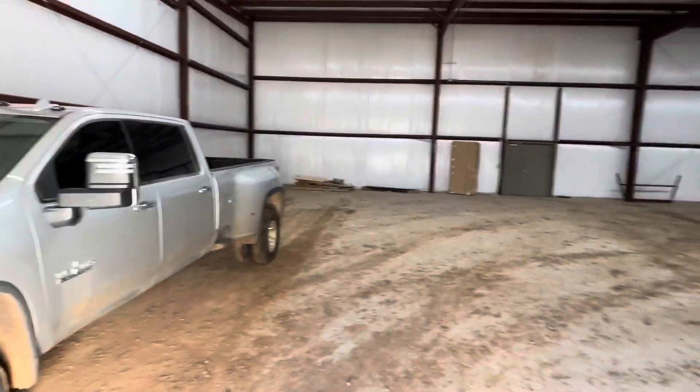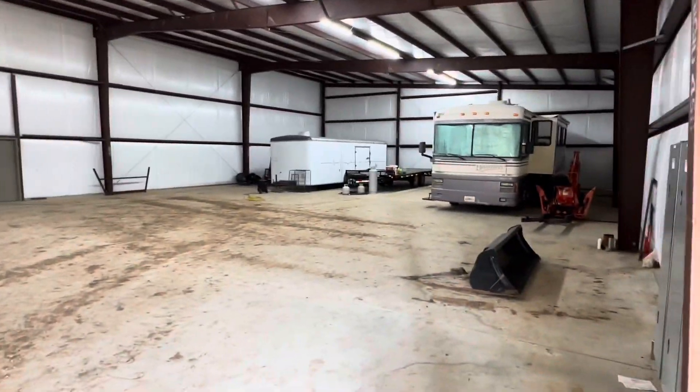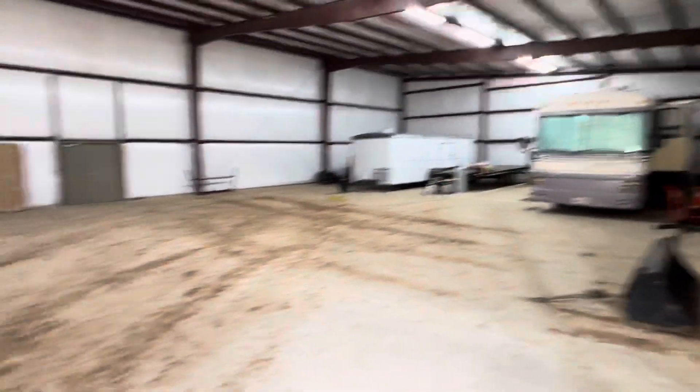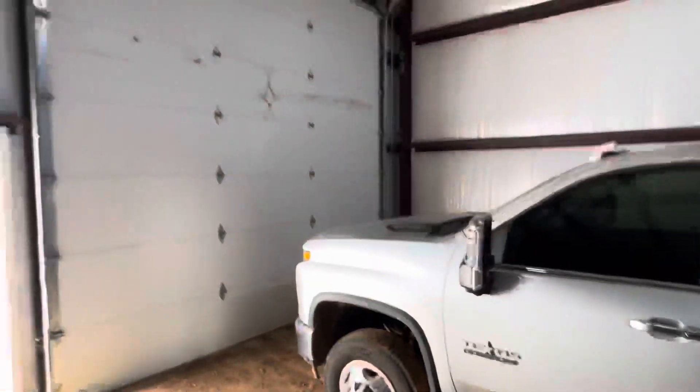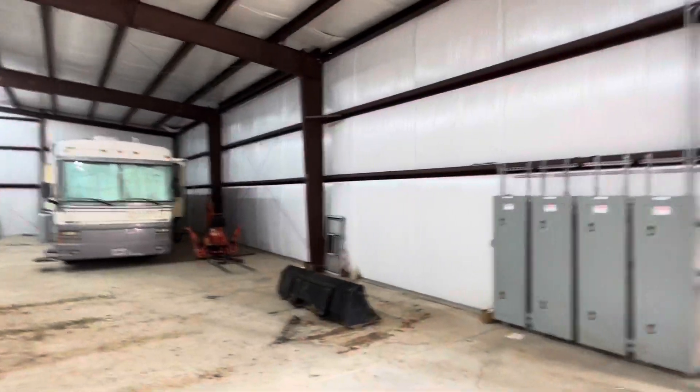It's dirty in here, but everything else is brand new — just because of the tractor and stuff. A one-ton dually can get through the door easy, and an RV can get through the door.